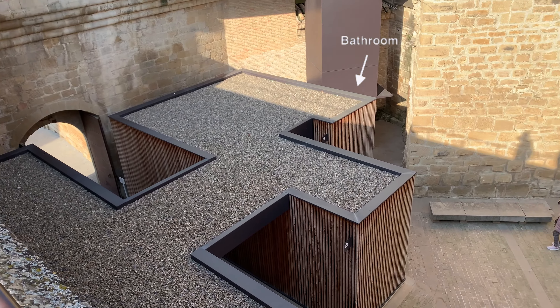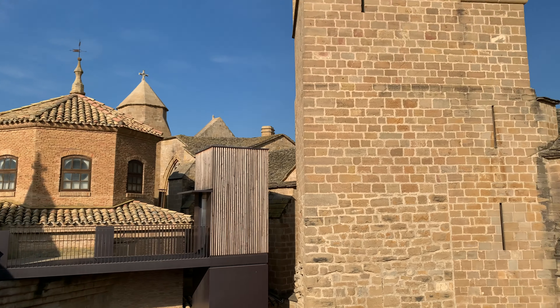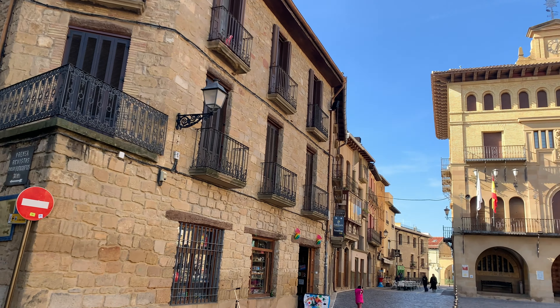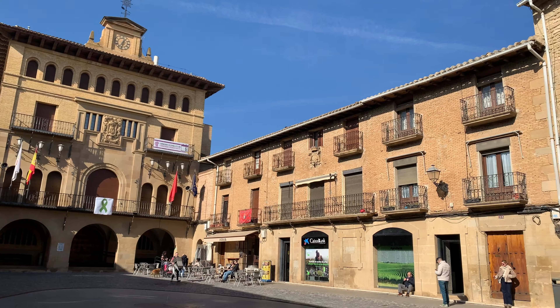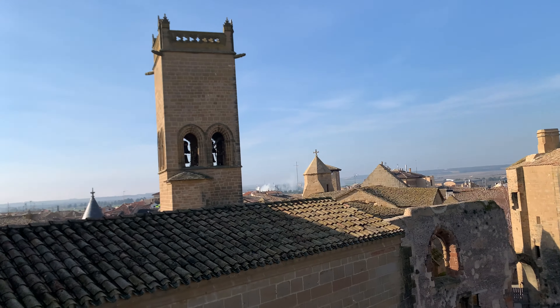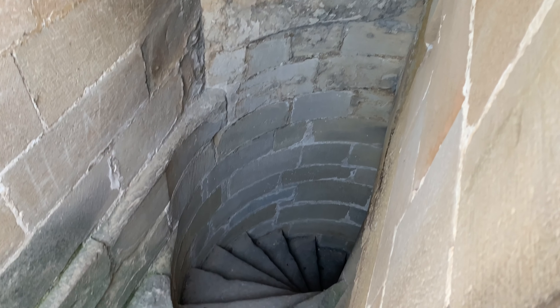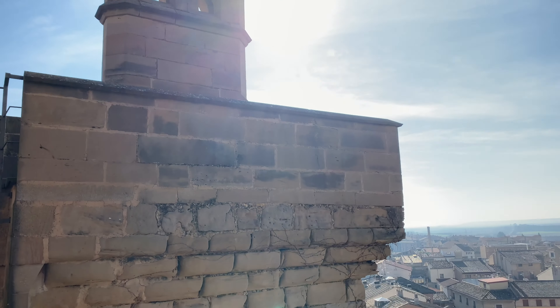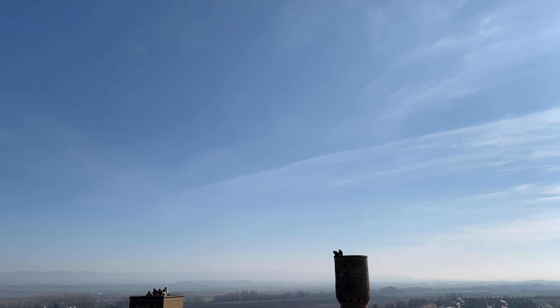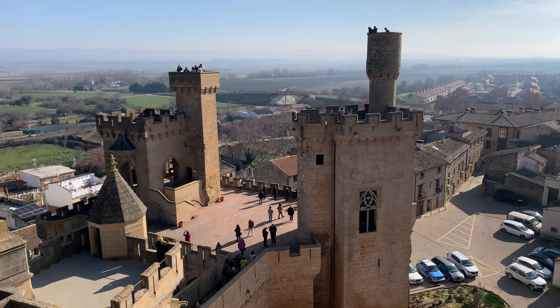I would also suggest you go to the bathroom right before you start your tour as there's only one located at the entrance. There are no bathrooms inside the palace for public use. I also highly recommend you walk around the town as it's charming, and if you get hungry they have a few pubs where you can eat or grab a snack. Be mindful that lunchtime in Spain is around 2 o'clock and the pubs get busier by that time as many other places may close for the siesta.